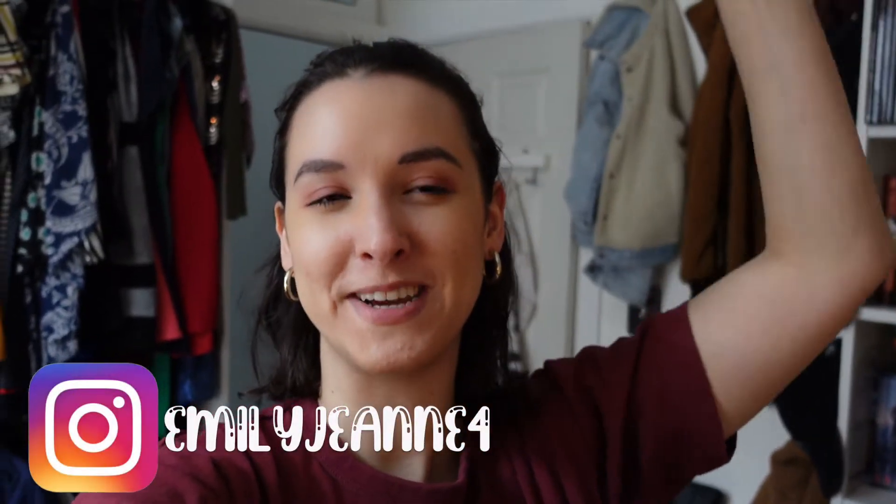What is up everybody? Welcome back to my channel. Happy St. Patrick's Day! You guys will be seeing this the next day but today is St. Patrick's Day.